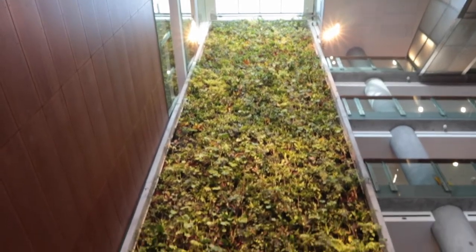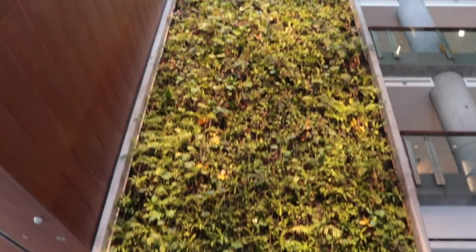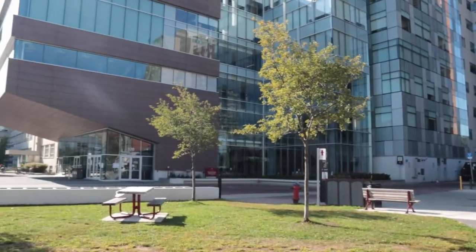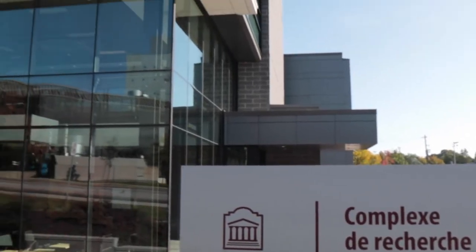The FSS building houses one of North America's largest bio-filter walls. Our wall is made up of 2,000 plants of 12 different species.